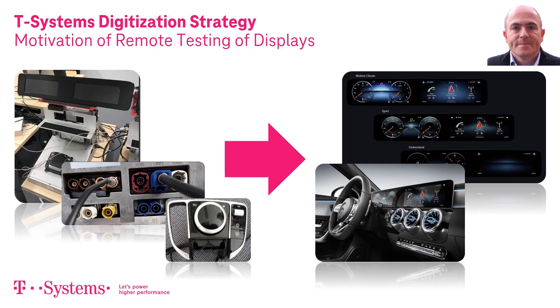Unfortunately, in most cases, the hardware development of these displays will be in parallel with the development of the car and the software that runs on these devices, so that the real hardware will be a scarce good during the development process. Additionally, the OEM will want to grant access to this new hardware only to selected providers to keep the secrecy of these new devices.